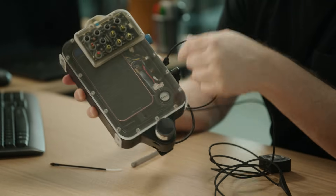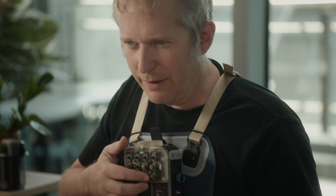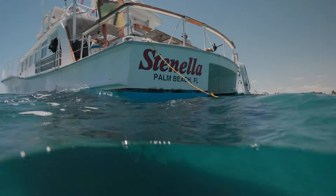We've engineered this Chat Junior device to play our synthetic dolphin sounds underwater. That is the signature whistle for Denise, so that whenever she's approaching the dolphin she can introduce herself.